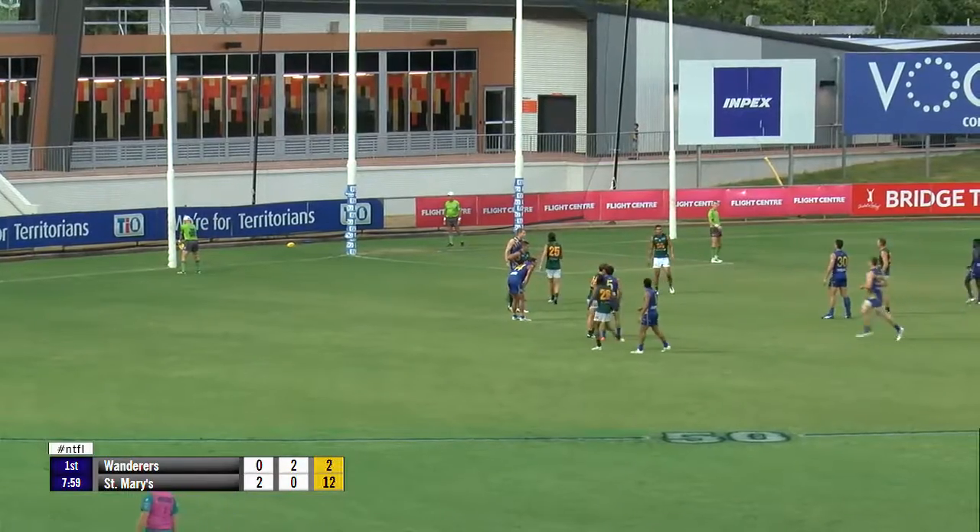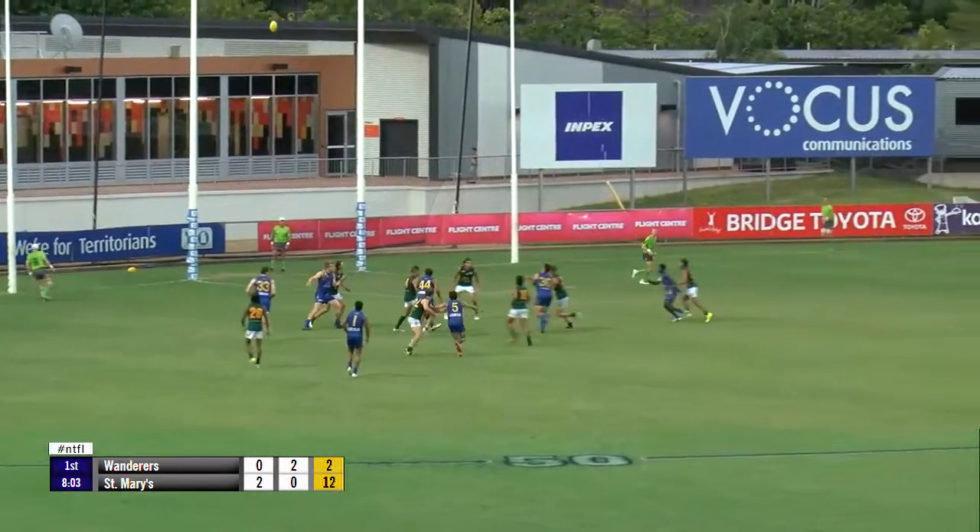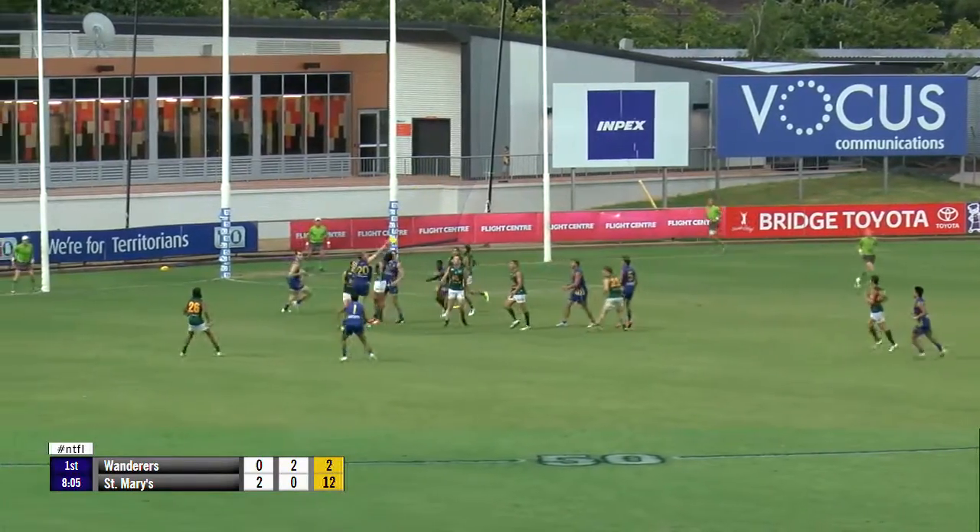Marius Clee with the boundary throw in, more importantly Miles wins it.